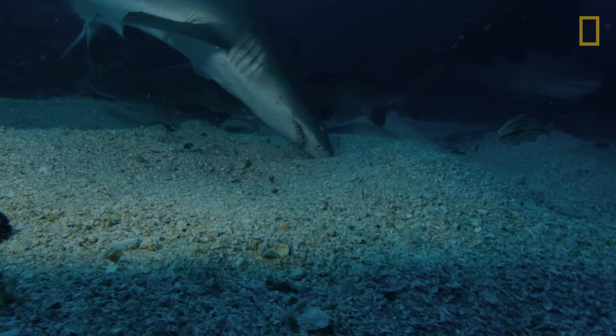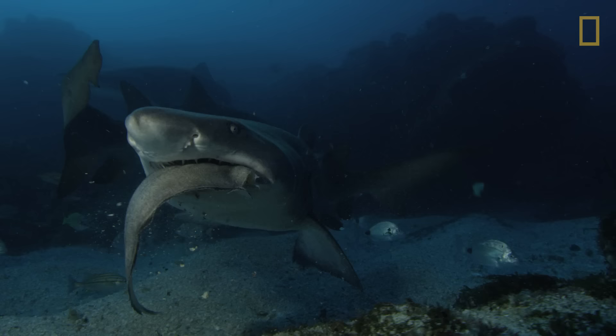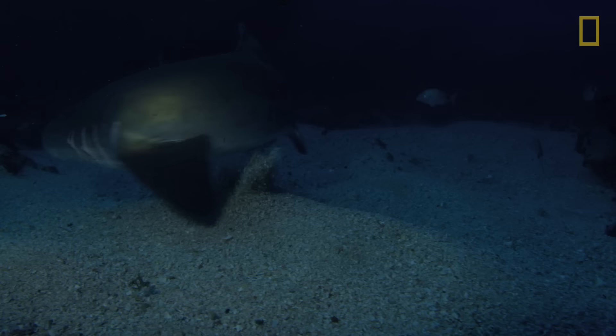When the fish are discovered, sand tiger sharks — also known as ragged-toothed sharks — use their needle-like teeth to impale their prey.